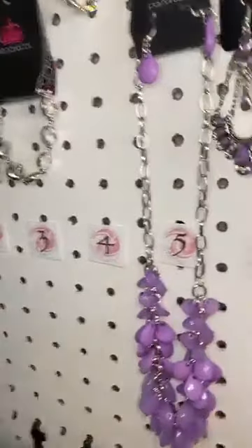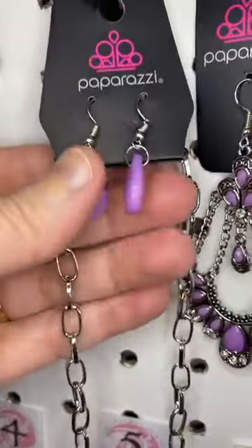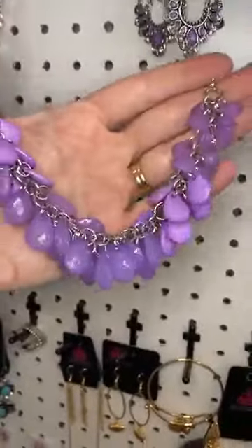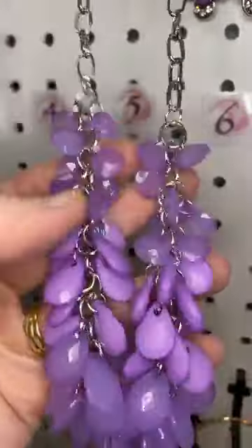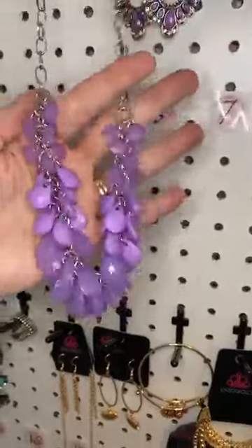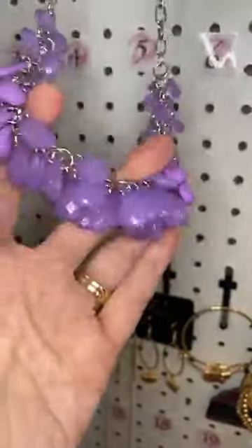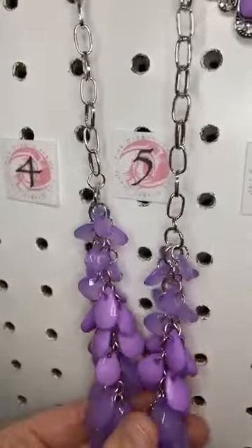Next up, number five is the Glimpses of Malibu. You guys, this color is amazing — it's a lilac purple, so pretty. We've got these faceted beads, a large link chain. What I love about this one is we have semi-translucent and opaque beads, so it almost gives it a little bit of a striped texture. Lots and lots of beads, and they flicker so much light because of all of that faceting. So that's number five, the necklace.